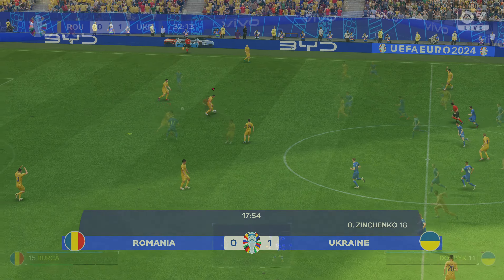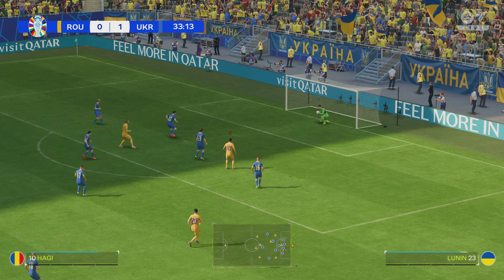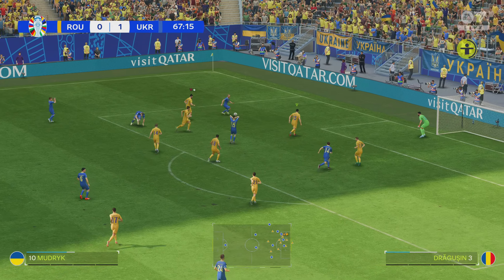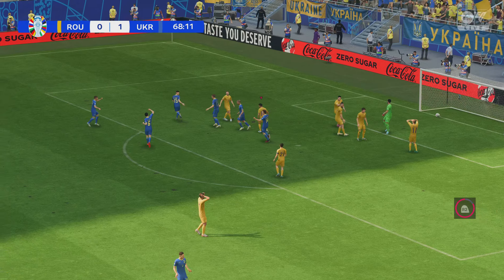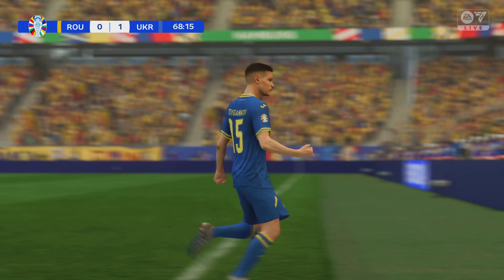Underway again here, he fancies it and that's a straightforward stop, thwarting his opponent in the nick of time. Oh, that is a majestic goal — volleying hard with precision and style, superbly done.